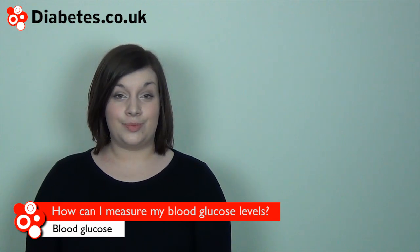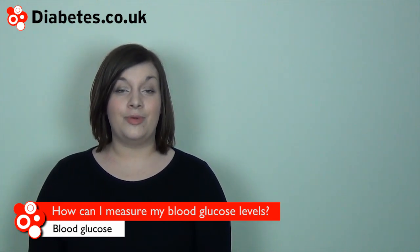Home blood glucose monitors are a straightforward way of monitoring your blood glucose at home. See the range of blood glucose meters available on the diabetes.co.uk website.